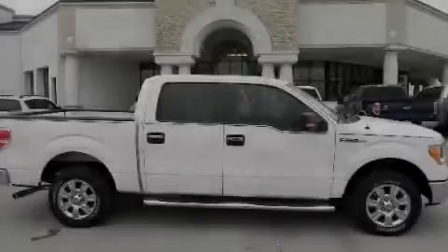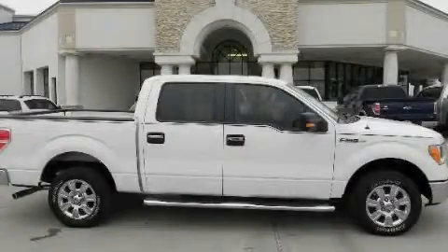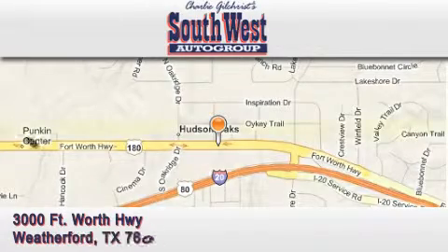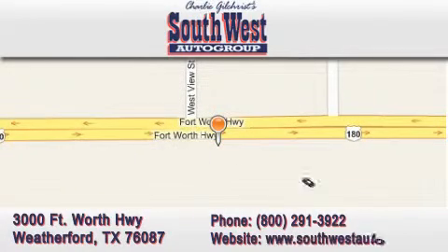We invite you to contact us today to learn more about this vehicle. SouthwestAutoGroup.com is located at 3000 Fort Worth Highway in Weatherford. Our goal is to exceed all of your expectations to ensure that you return for future visits.